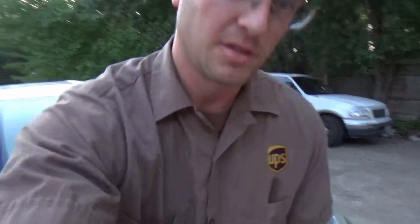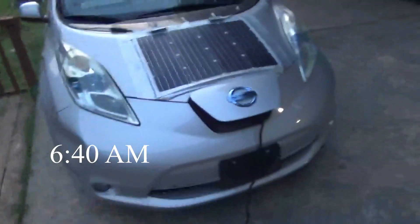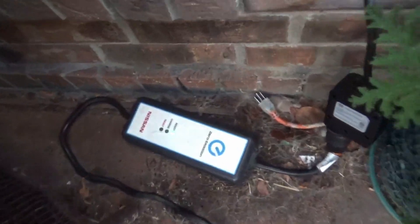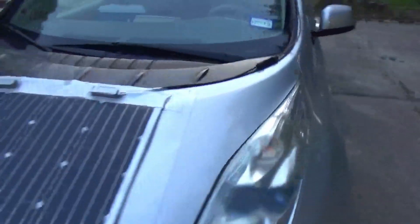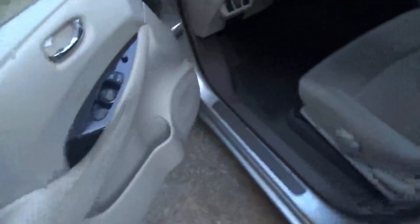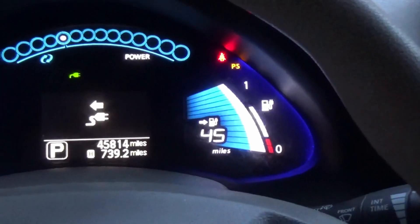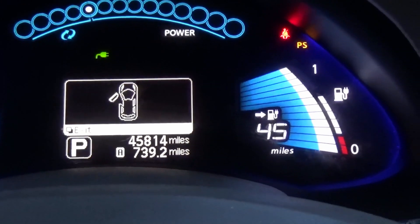Good morning, happy Friday! My name is Sam and today I'm going to be showing you my crack at a portable EV charging station. This is my Nissan Leaf — you can see from the charger that it is at full charge, charging lights aren't beeping, and when we get in the cab you've got a range of 46 or 45 miles.